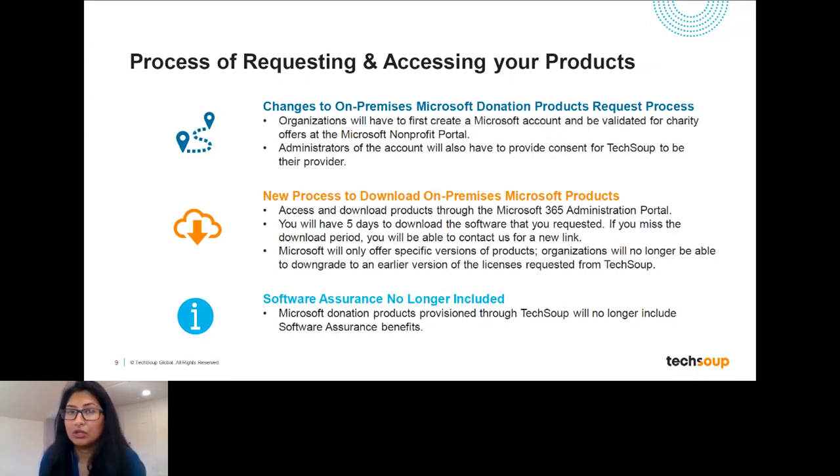Another thing to note: traditionally, on-premises donation products included Software Assurance — that is no longer the case. Software Assurance is now only available as a discounted offer for new bundles of software that you request. The donation licenses available today do not include Software Assurance; they are just for the licenses themselves.